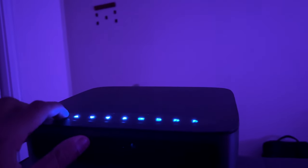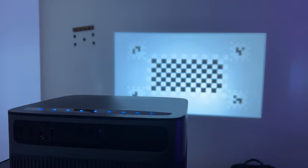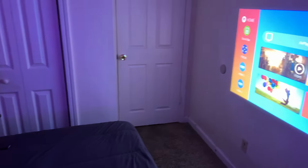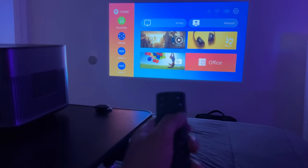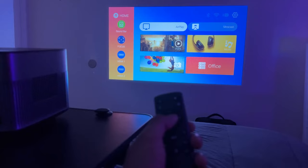If you have ever spent precious minutes or even hours wrestling with focus and keystone adjustments on a traditional projector, you will find this autofocus and auto 6D keystone projector feature a game changer. Bomb the projector or place it at an angle — no worries. It auto calibrates, giving you a razor sharp image every time.